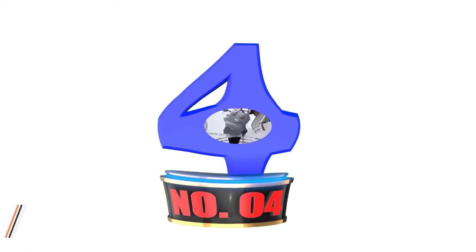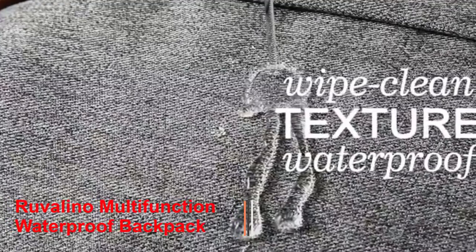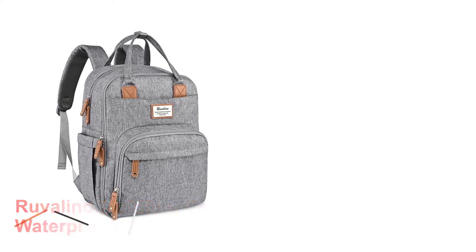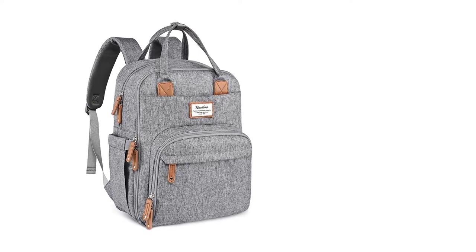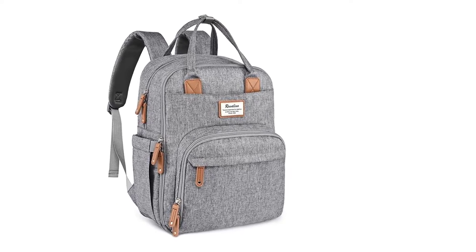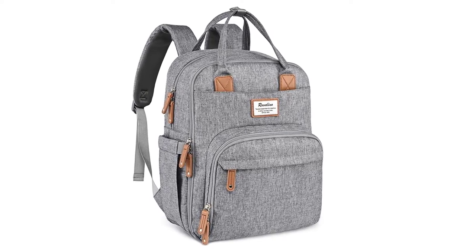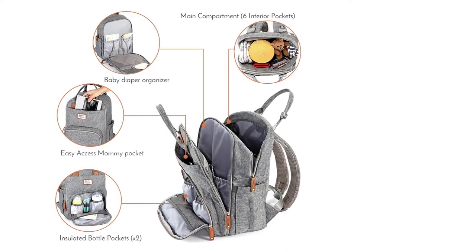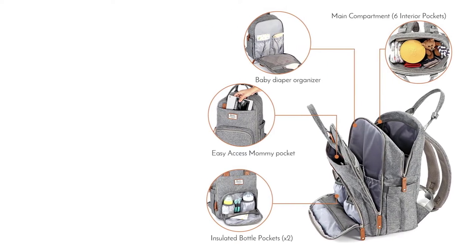Number 4: Ruvalino Multifunction Waterproof Backpack. Ruvalino is one of the most popular brands available on the market, and the reason I have selected this great backpack for moms is its roomy compartments with zipper closure and 16 pockets to keep exclusive items. The main goal of using this multifunctional waterproof backpack is to keep your things organized. Besides, Ruvalino is lightweight, compact, easy to carry, and reliable.